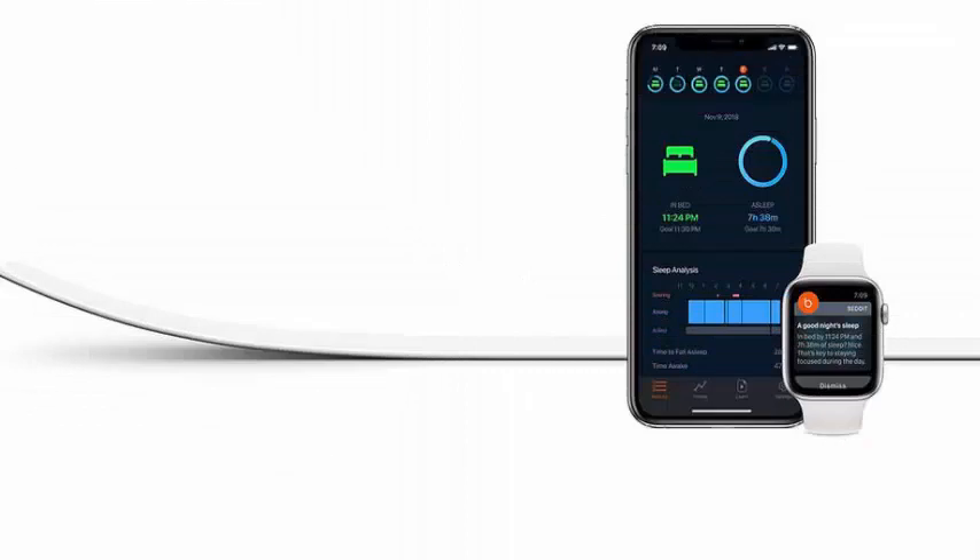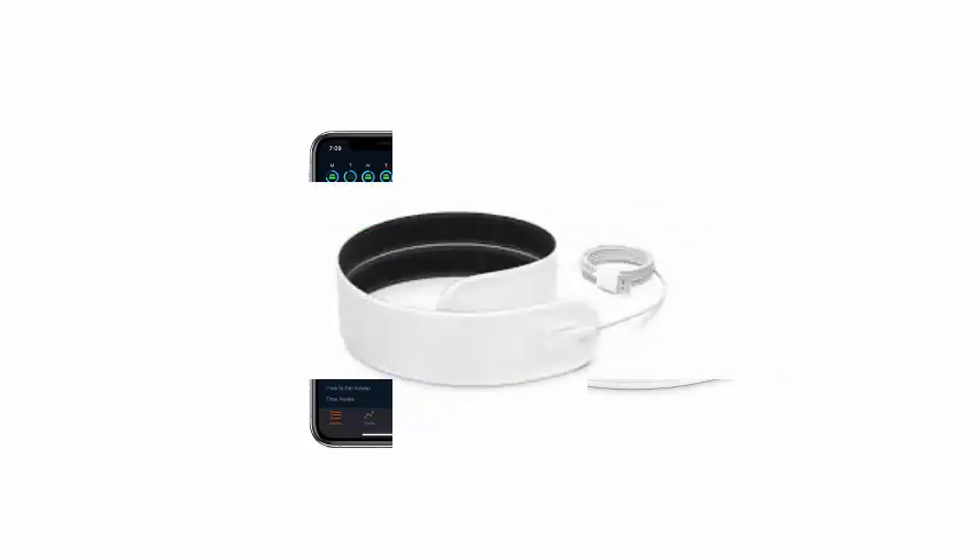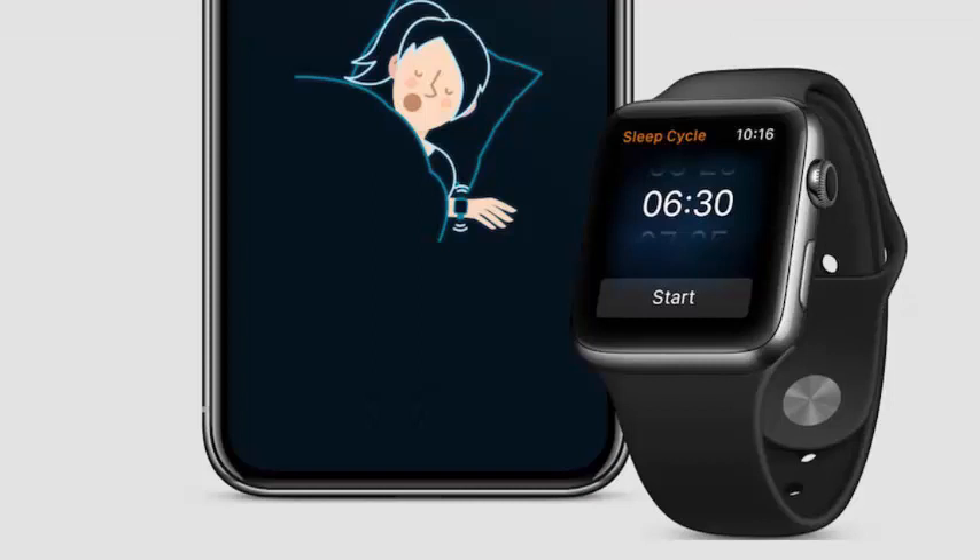Apple began selling a new Betit sleep monitor in its online store after receiving FCC authorization for the product earlier this week. The new version has a model number of 3.5 and sells for the same price of $149.95 as the previous model 3.0.